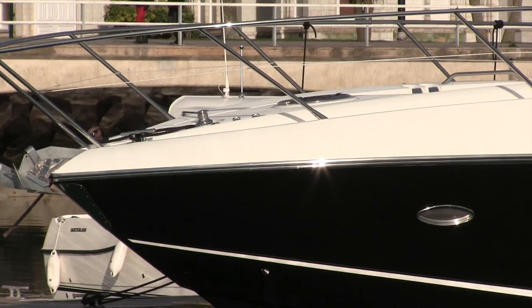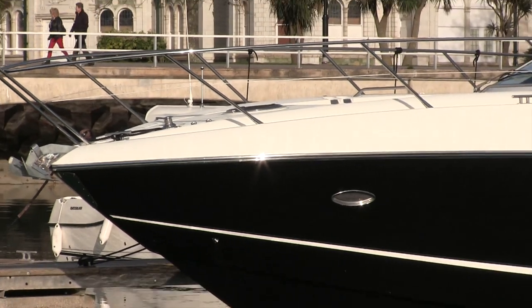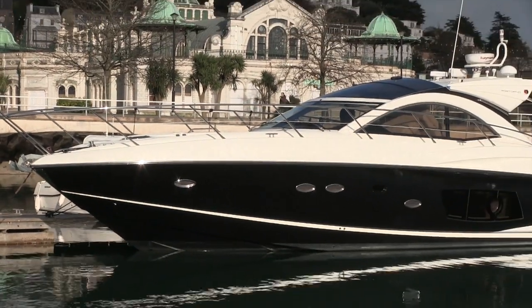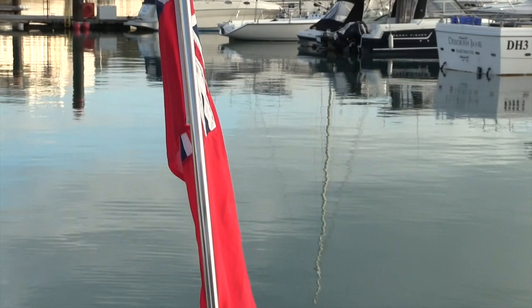Hi, my name's Nick Burnham and I'm here for Motorboat and Yachting this month aboard a Sunseeker Portofino 48. This boat replaced the Sunseeker Portofino 47, and the big change between the two boats is down in the cabin, but we'll come to that in a moment because the first thing to talk about is up here in the cockpit.